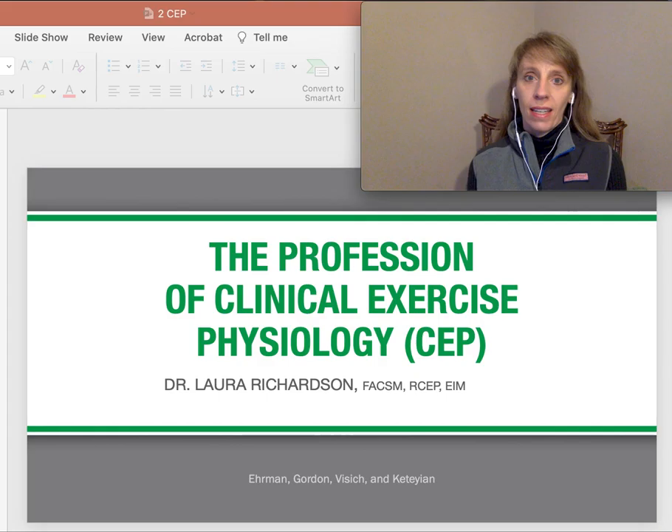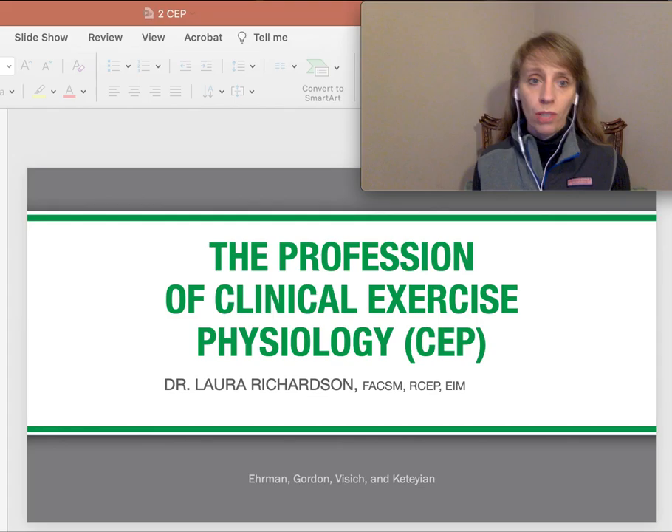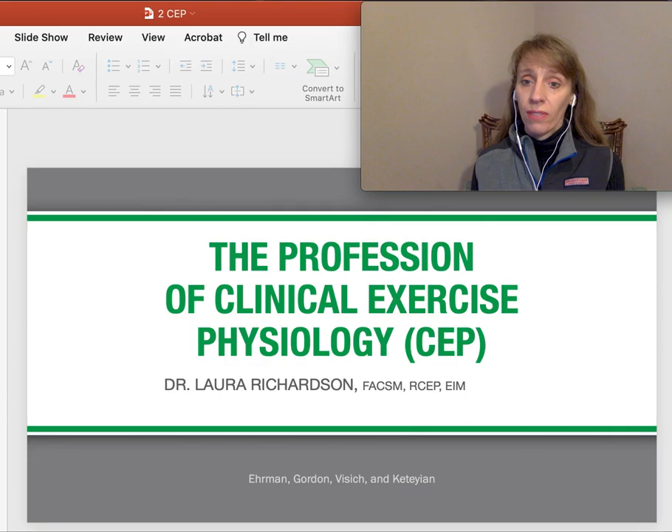We are going to get started. It's week two. Welcome. Today's topic is talking about where this fits in as a career. With advanced exercise physiology and focusing primarily on pathophysiology, I want to speak about the profession of the clinical exercise physiologist. I'm going to go through some of our slides together. When you think about what is a clinical exercise physiologist, how do we get there, where do they work — some of those basics.